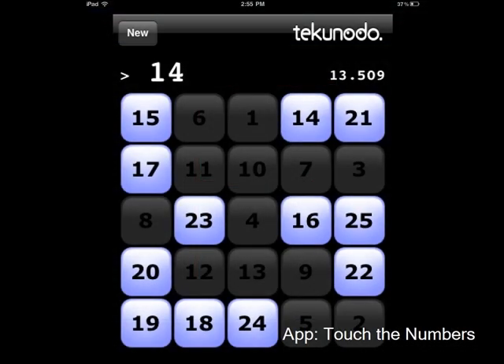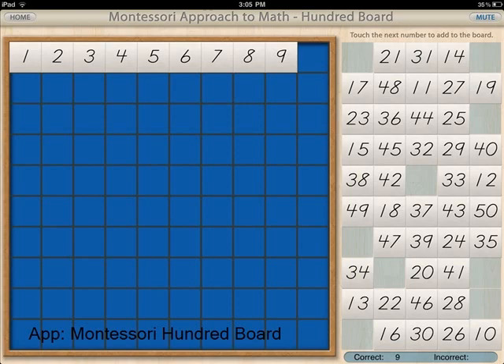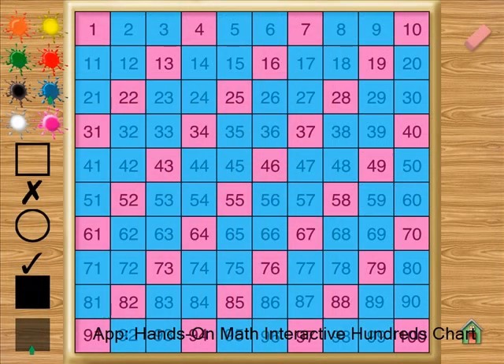In math, we have our students work on number identification, sequencing, counting by ones, tens, fives, and twos, creating patterns, and working with place value as they use apps based on number sense.